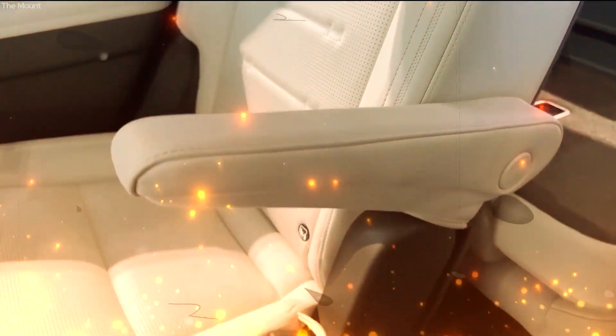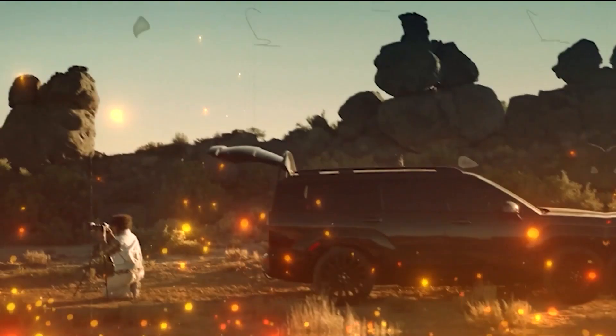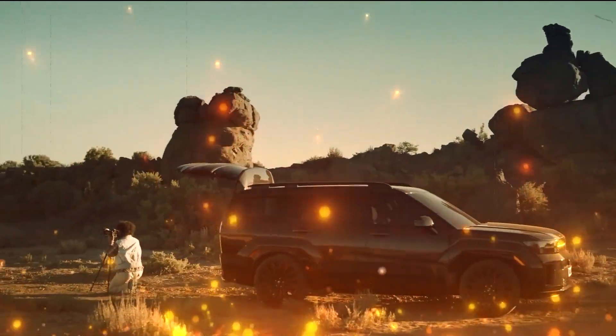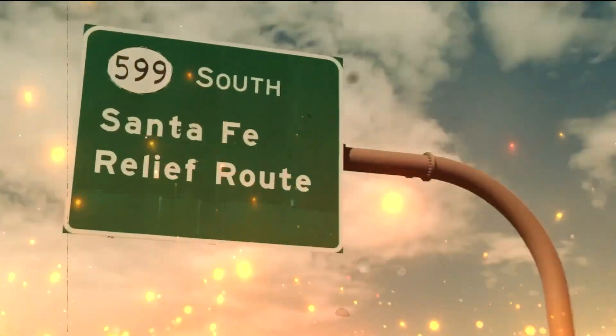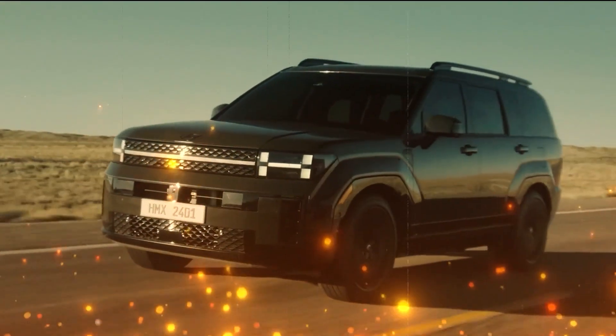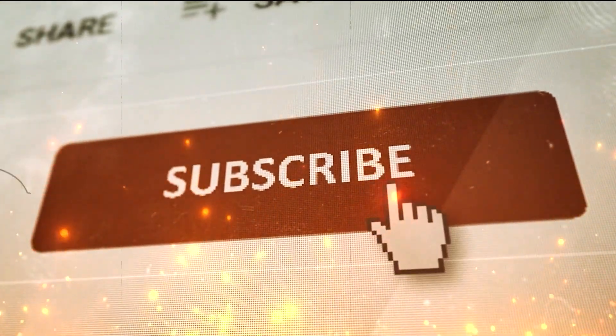As we bid farewell to the tantalizing insights into the 2024 Hyundai Santa Fe, the journey doesn't end there. What secrets lie beneath its hood, and how will it redefine your driving experience? The road ahead is still filled with twists and turns waiting to be explored. Subscribe, like, and share for future updates — don't let the adventure stop.